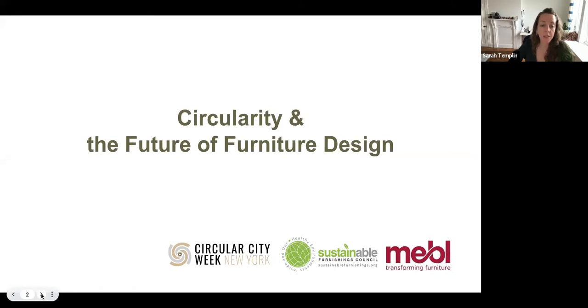Today's event is the final of three events this week specifically examining circularity in the furniture field. On Monday, we looked at how business strategy in the furniture industry can shape and promote circular practices. Yesterday, we looked at circularity through the lens of public policy. But today, we're specifically looking at a crucial but often overlooked element in reaching circularity, which is design.